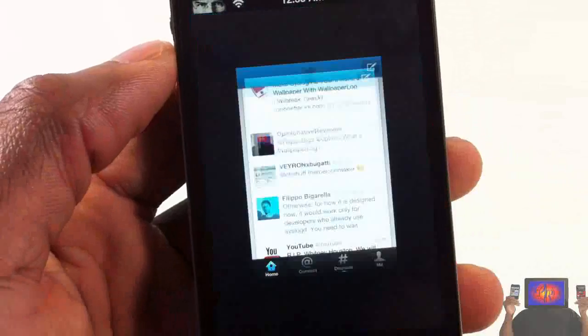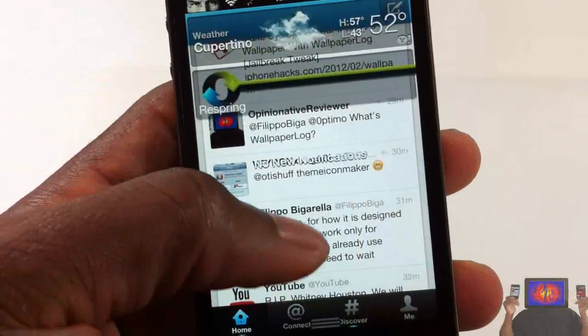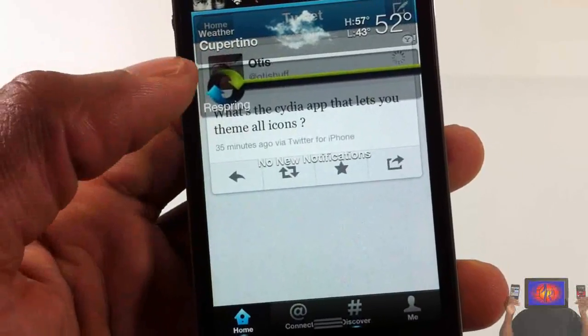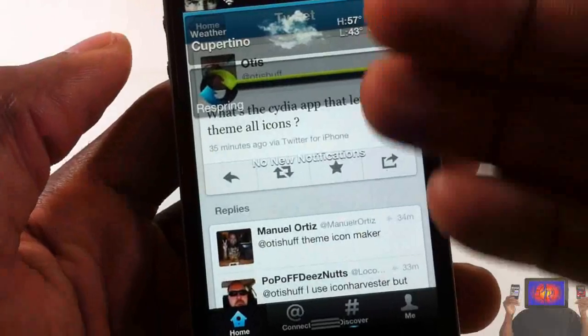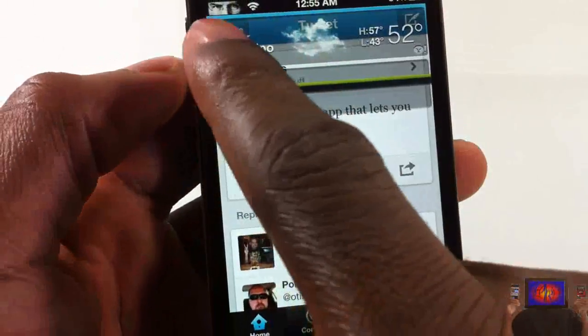I'll show you a better example inside an app. I'm inside Twitter — I'm gonna pull down my notification center and as you can see I can still scroll down. I can go ahead and touch that tweet, retweet it, and all that stuff. This is all being done while my notification center is pulled down.